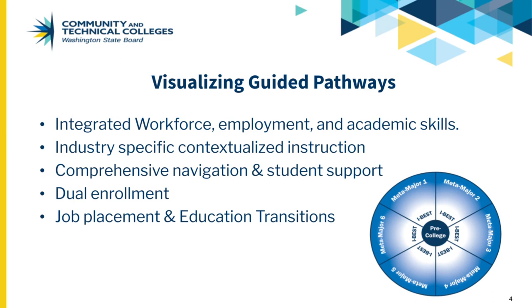For students who are not quite ready for IBEST, classes are contextualized in broad areas of study to prepare students for their meta-major of choice.